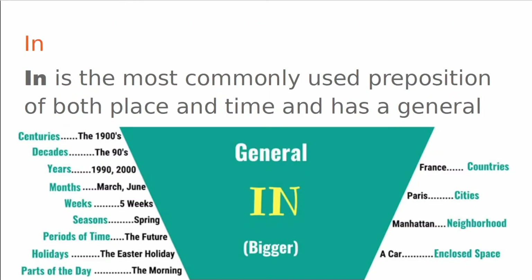In. In is the most commonly used preposition of both place and time, and has a general meaning. We know it is used for centuries, decades, years, months, weeks, seasons, periods of time, holidays, and parts of the day. This is all to do with time.